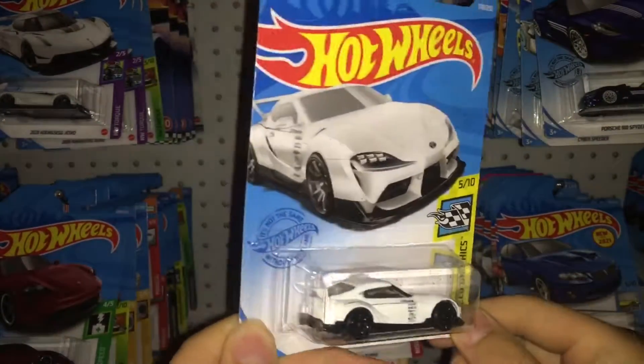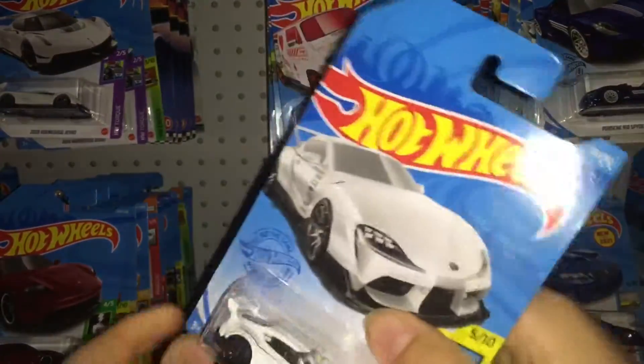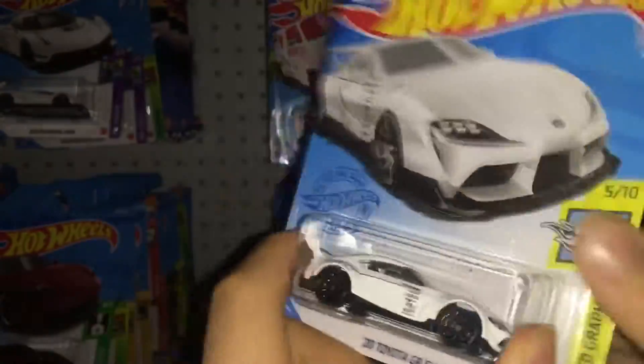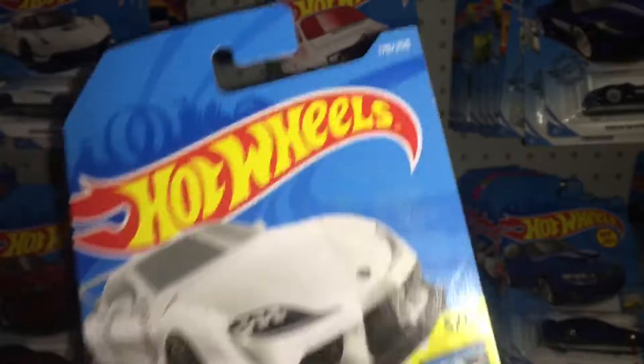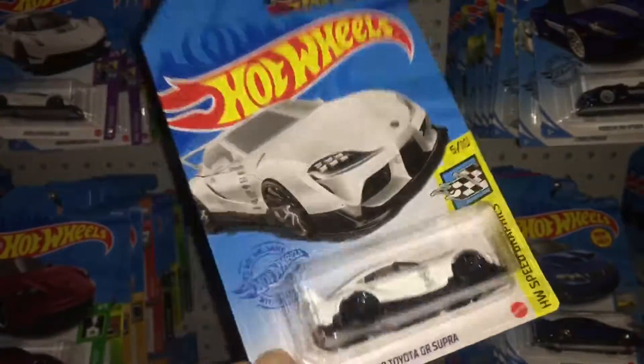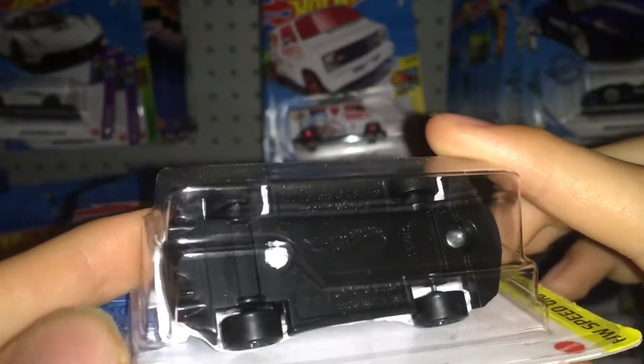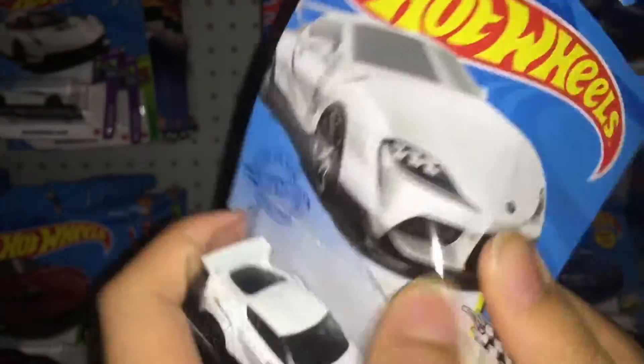What's up guys? Today we have the 2020 Toyota Supra Widebody to open up and review. Here is the Toyota Supra — it is number 178 of 250 and number 5 of 10 from Hot Wheels Speed Graphics. I believe this one was from a JK, so it has the P07 base code.